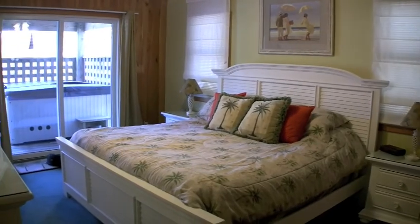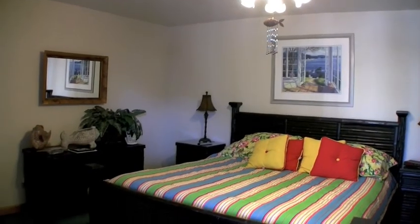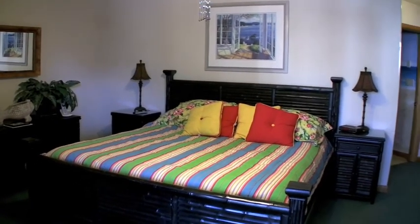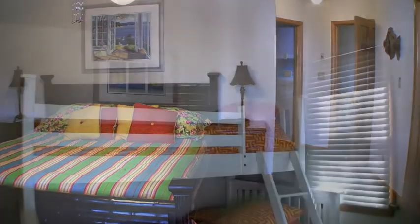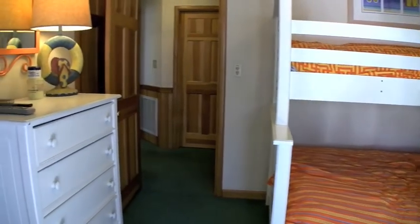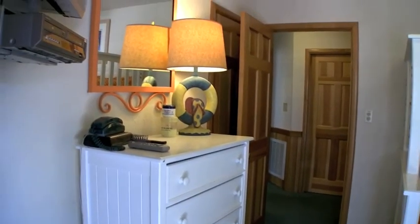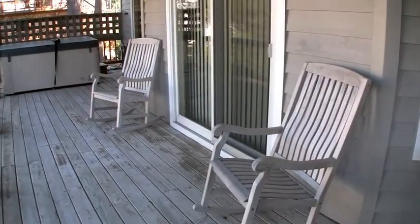On the mid-level, you have two king master bedrooms, a bedroom with a duo bunk, and a bedroom with two bunk sets. This level also has a six-person hot tub.